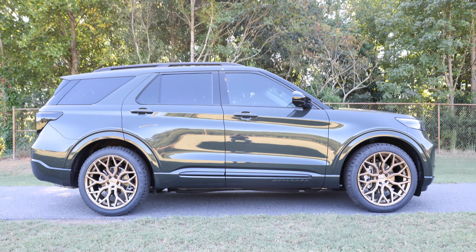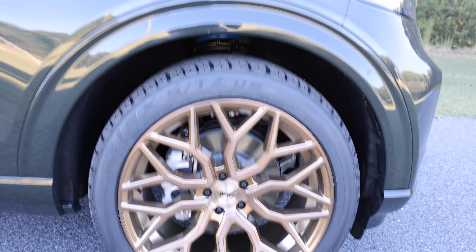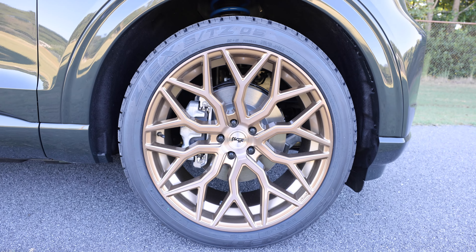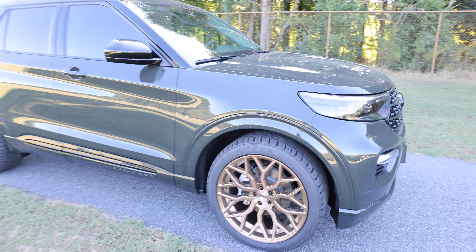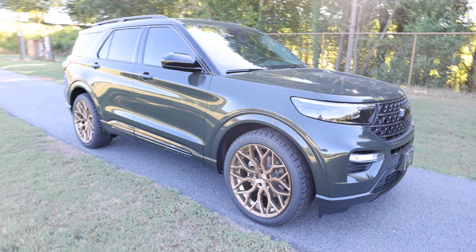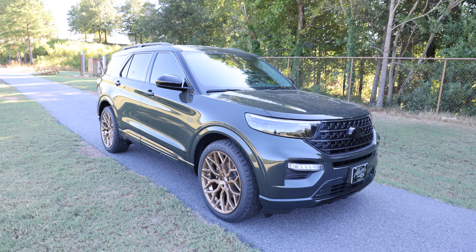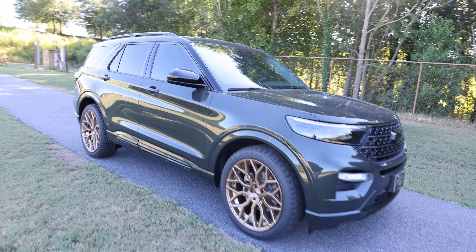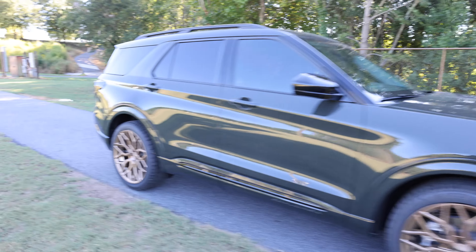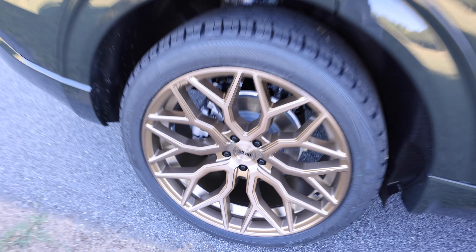And look at the Niche Mizani wheels in 22-inch with that bronze brushed finish — this sets it off. Thomas Adams was in charge of this build and him and I both wanted that wheel. We were going to have to run black, but we ended up getting to run our wheel. Not saying black wouldn't have looked great, but this looks amazing. That's what these builds are about — going next level, doing things that no other dealership has the courage to do.